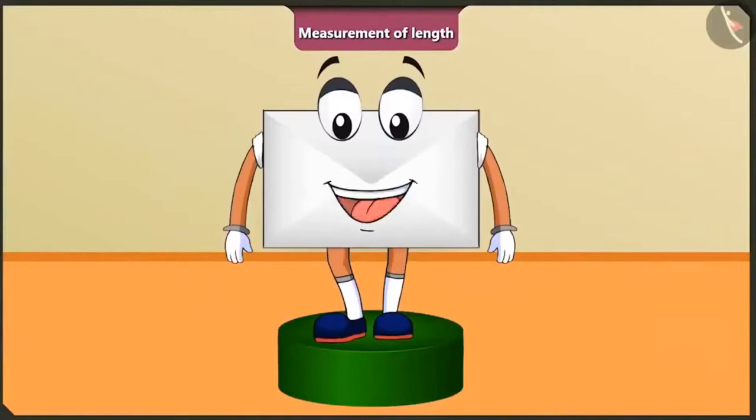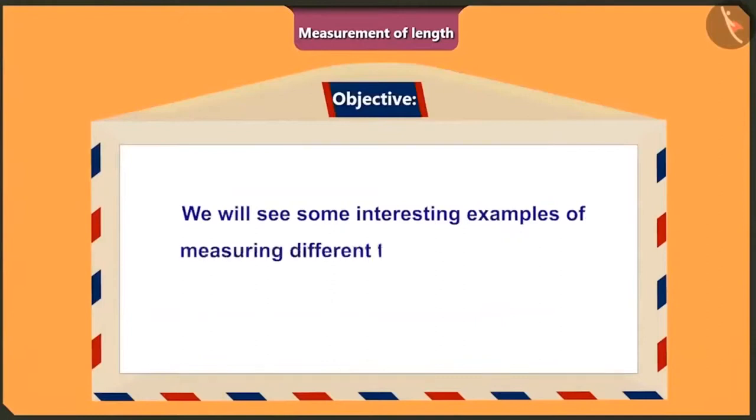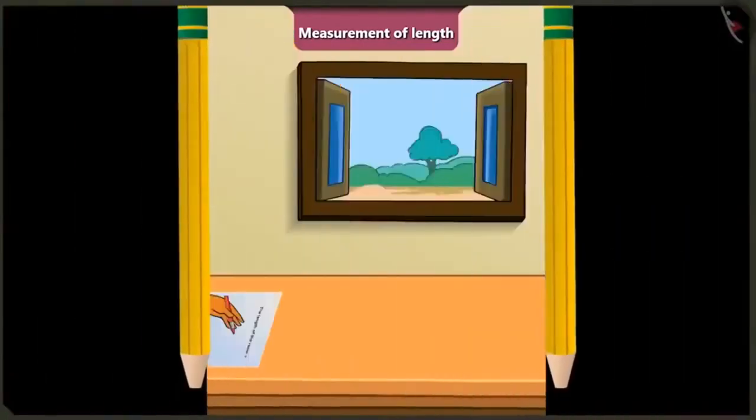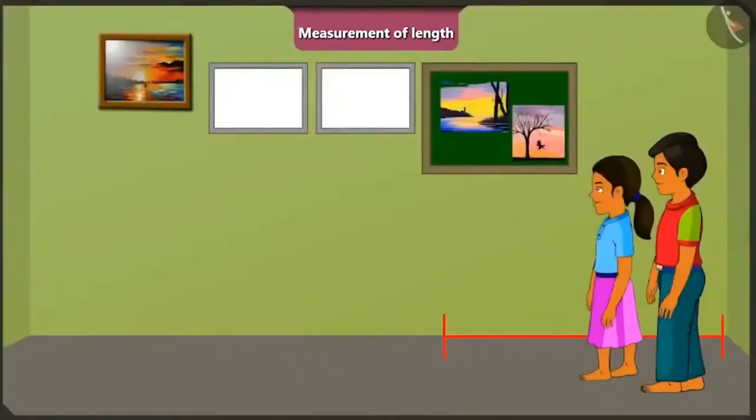Friends, today in this video, we will see some interesting examples of measuring different things using different units of measurement of length. Hey, Mintu, what are you doing? I am doing the homework of my school. So, what homework were you given? Sir has asked me to measure the length of the room for homework. Mintu, how will you measure the length of the room from here till here?